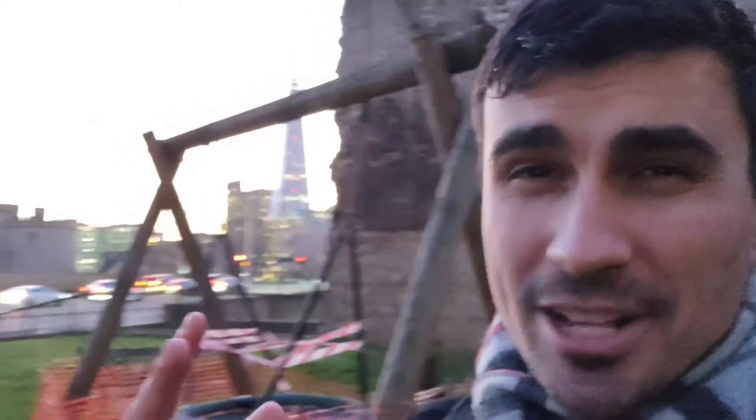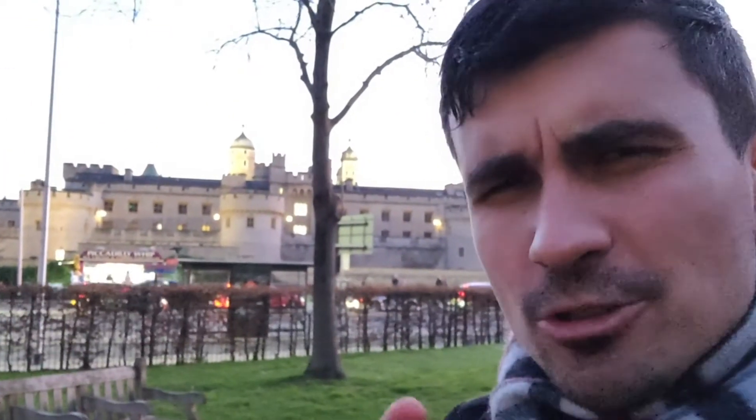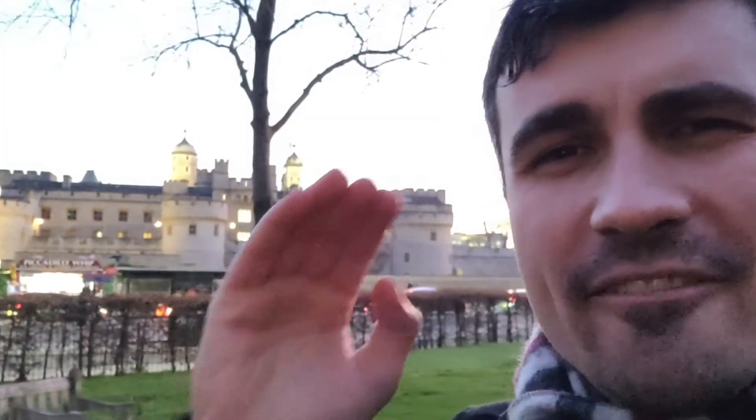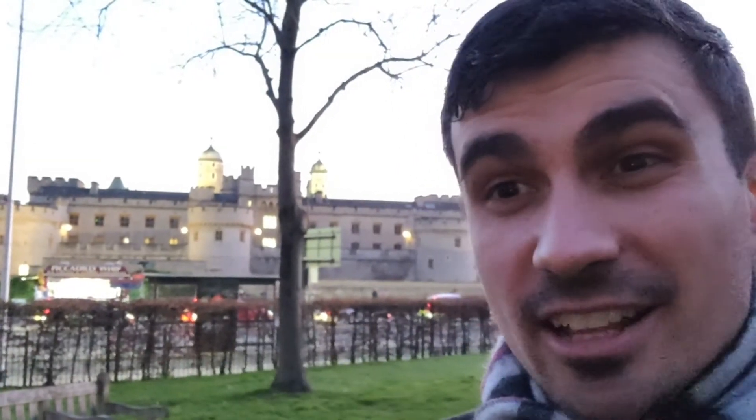You can find a lot of interesting videos on my YouTube channel. For example, right next to this wall you can find the Tower of London, and I have a separate video for that. I would also recommend you visit the video where I share the best and cheapest way to visit the most famous attractions in London — click on that video and I'll see you there.